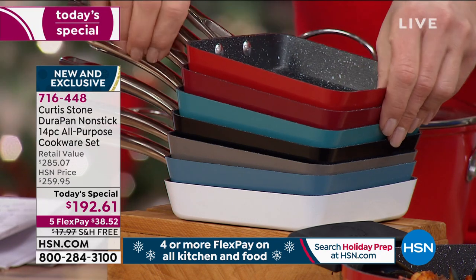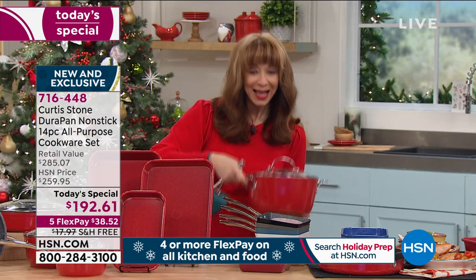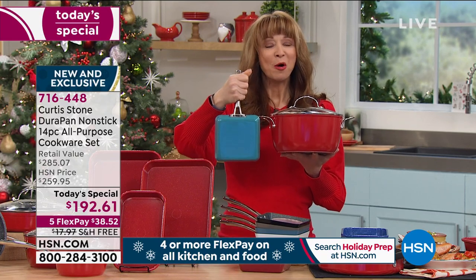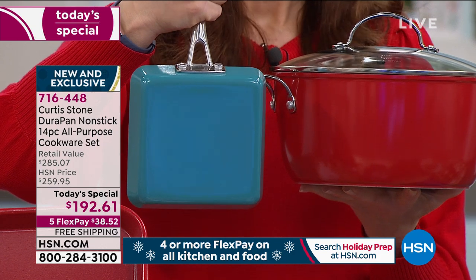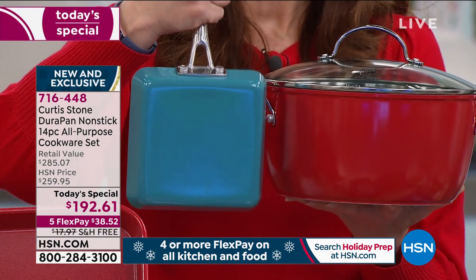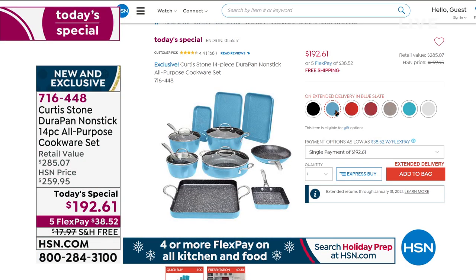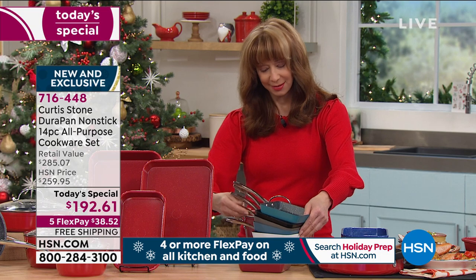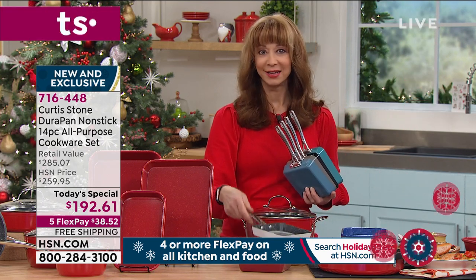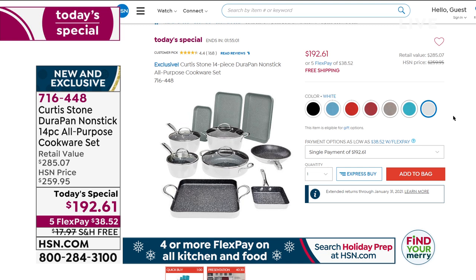The blue slate — I actually have the traditional red and blue kitchen at home. Do you remember those girls in the city? One of my favorite outfits Carrie wore was cherry red pants and a slate blue blazer. I love that color combination. On the slate blue, I think we only have 230. And here's the white — it's a really nice creamy white, and it's always going to look white. We have only 800 of the white.